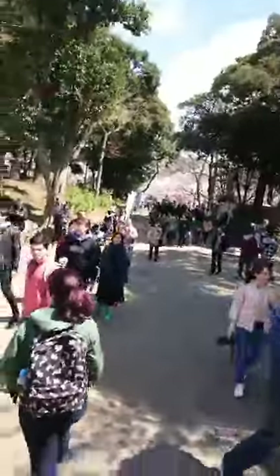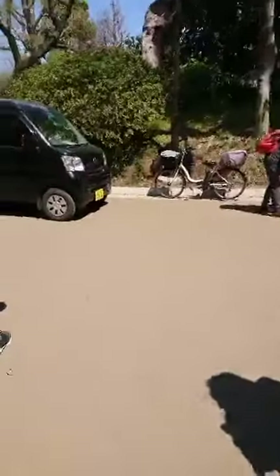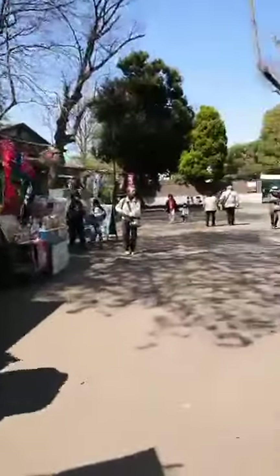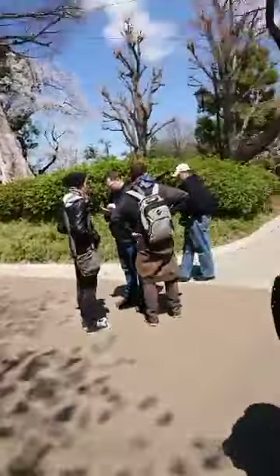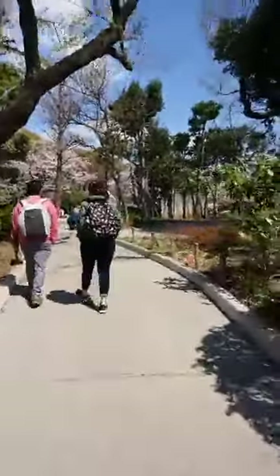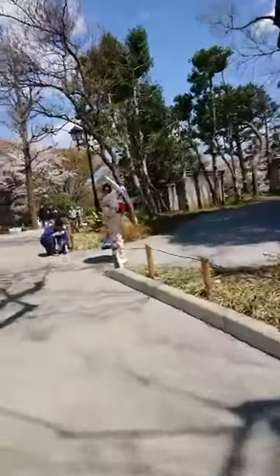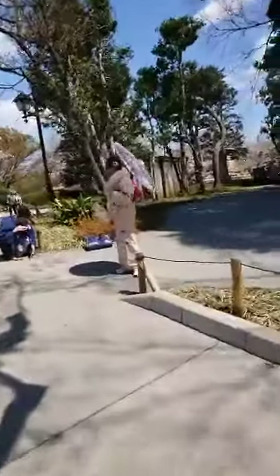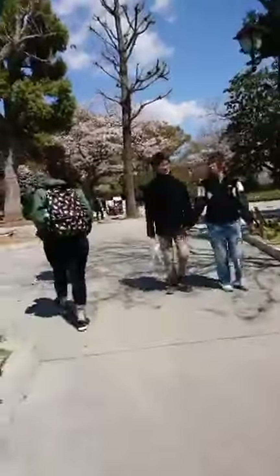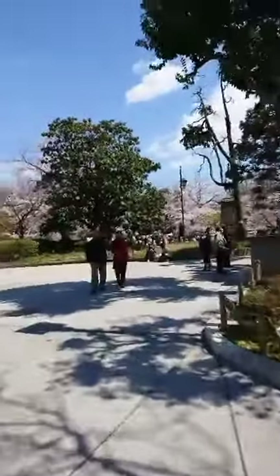So that takes care of this section. Let's go to the left — that's where the museums are. Actually, let's walk towards the center. You can see more of the cherry blossoms and people in kimonos. There are a few statues right here.